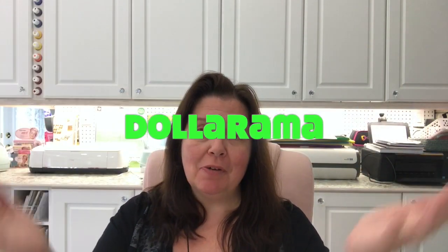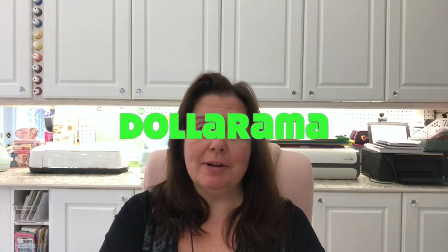Hello everyone, it's Anne here from Anne Makes. Welcome to my channel and welcome to my studio. Today I have a Dollarama haul to share with you. I just came back about half an hour ago from running an errand, playing the mom taxi, and I went to Dollarama.